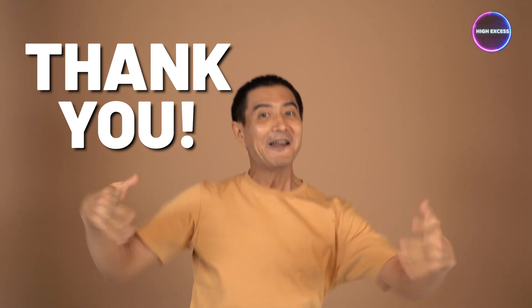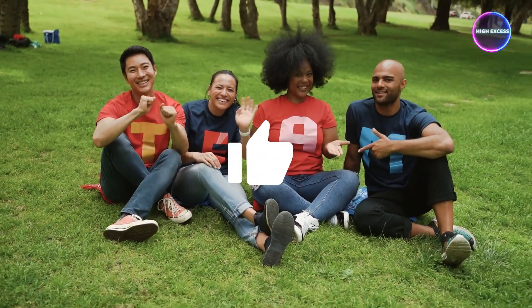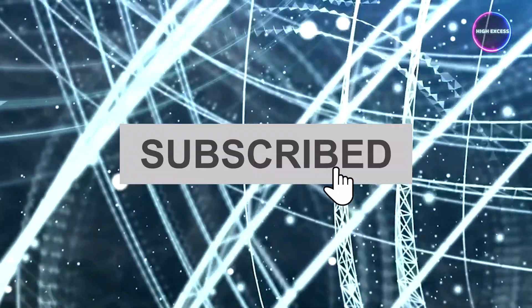And that's a wrap. Thank you for joining us on this exploration of the top business credit cards for 2023. We hope you found this video informative and helpful in selecting the right card that suits your business needs. Remember, each card we discussed comes with its unique set of benefits, so be sure to consider your spending patterns and requirements before making a decision. If you enjoyed this video, don't forget to hit the like button and share it with fellow entrepreneurs and business owners. Also consider subscribing to our channel, High Access, for more financial literacy tips, business insights, and expert advice to help you succeed in your entrepreneurial journey. Thank you for watching — stay financially savvy and keep pursuing that high-access lifestyle.